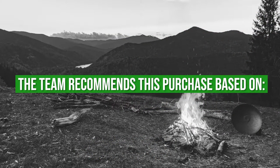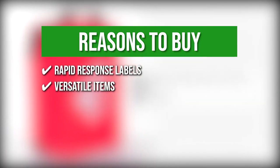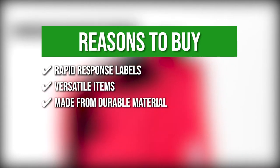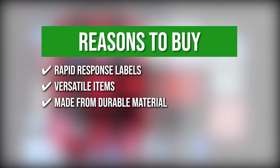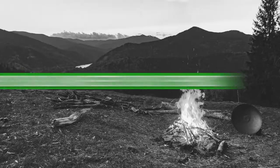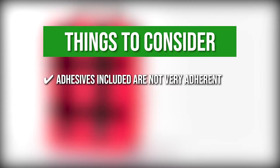The team recommends this purchase based on the following. Rapid Response Labels: you can find all your health items rapidly as soon as needed. Versatile Items: there is a wide range of survival equipment and first aid supplies with a quick application tourniquet. Made from durable material: the 600D Polyester has strong resistant waterproof laminate packets for medications and rugged pull tabs for easy access. MOLLE Compatible Straps: you can clip your first aid kit to rucksacks and belts for accessible storage. Keeping all that in mind, the thing you should know before you buy the product is the adhesives included are not very adherent.